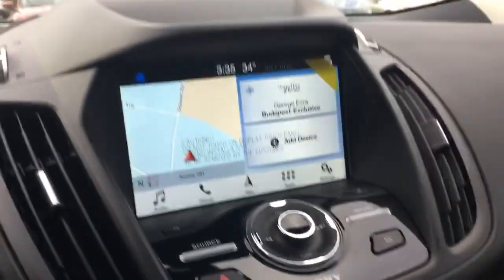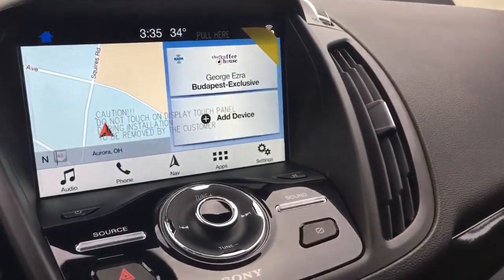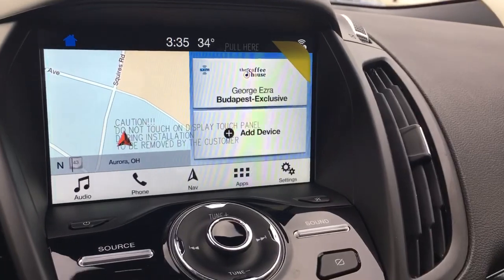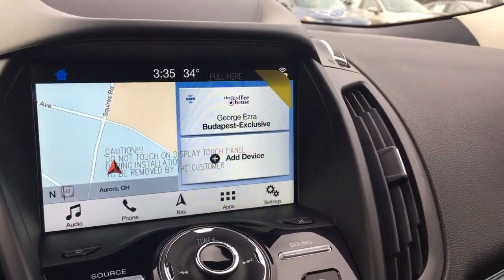Hi everyone, it's Jackie at Liberty Ford in Aurora. As the 2019s are starting to arrive at the dealership, I thought I'd show you something that is going to be standard on a 2019 Ford Escape SE. Standard will now be Sync 3 Communications on the 2019 Escape SE model, and with that comes Apple CarPlay or Android Auto depending upon which cell phone you use.